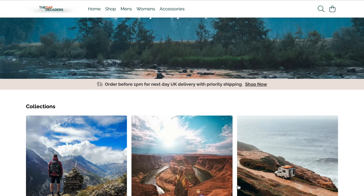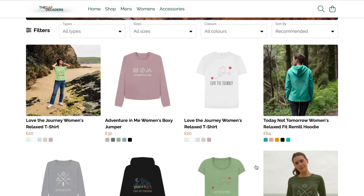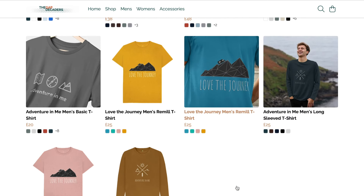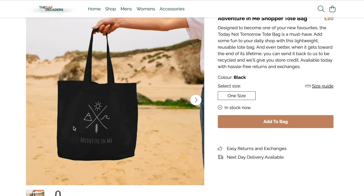A shameless plug: while Phil has been faffing about with tyres and steel, Izzy has been creating merchandise. If you're thinking we're looking rather lovely today in our attire, it's because this is the Gap Decaders merchandise with our little tagline 'today, not tomorrow.' We'll put up a link down below — if you want to support us it would be great if you bought something and wore it with pride.